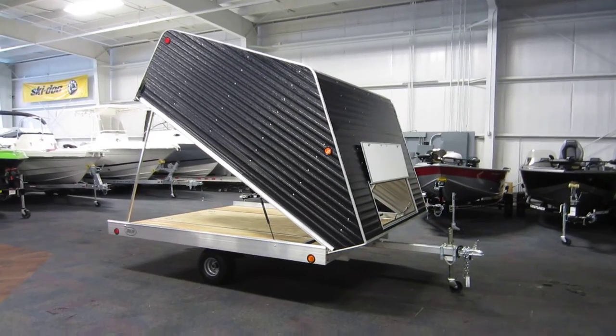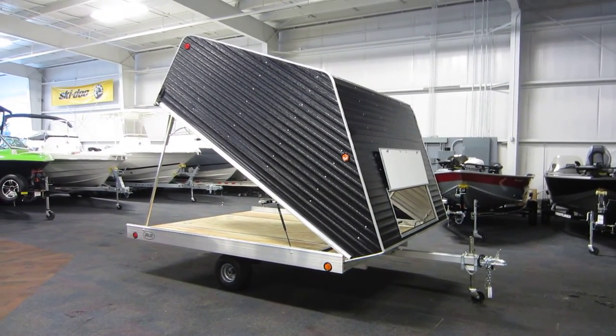This is a new 2016 R&R 10TC enclosed snowmobile trailer.